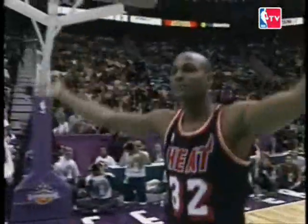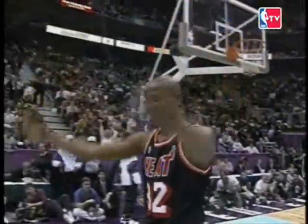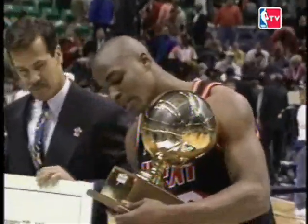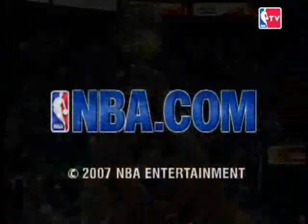Harold Miner doesn't even need this dunk — he's already wrapped it up. A new slam dunk king! Get ready to look at Harold Miner on some big-time commercials over the next 12 months. Miner is Finer! At the Delta Center in Salt Lake City, the slam dunk champion of 1993, and he did it with a lot of style — Harold Miner.